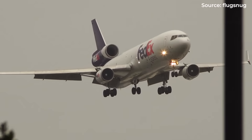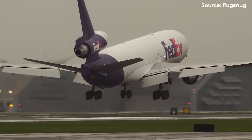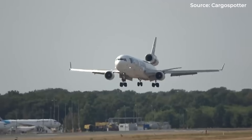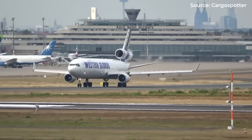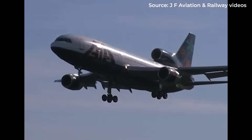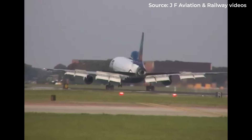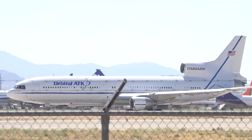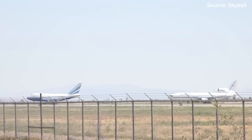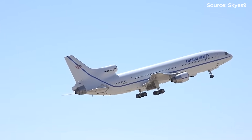One retired captain recalled: 'The L-1011 was the most forgiving, smoothest-handling widebody I ever flew. Modern aircraft are more efficient, but they don't have the same soul.' The trijet era lasted barely four decades — a brief chapter in aviation history, but one that left an indelible mark. Perhaps the most important legacy is what it taught the industry: the balance between redundancy and efficiency isn't static. As technology advances, that balance shifts. What made perfect sense in one era becomes obsolete in the next. The trijet solved a specific problem — how to fly long distances efficiently when regulations restricted twin-engine operations. When that problem disappeared with ETOPS, so did the rationale for three engines.